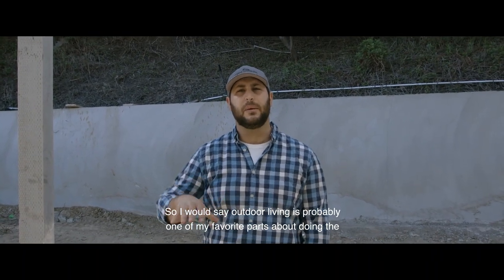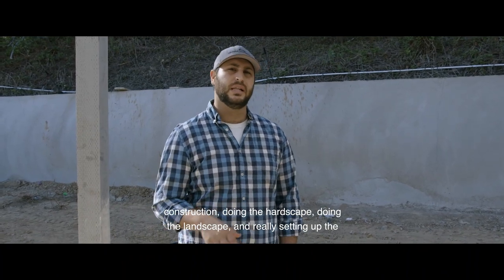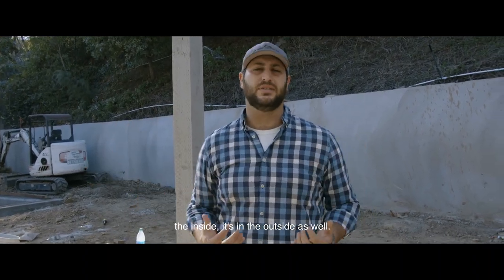Outdoor living is probably one of my favorite parts about doing the construction, doing the hardscape, doing the landscape — really setting up the project to make sure that it feels like the luxury you live in is not just on the inside, it's on the outside as well.